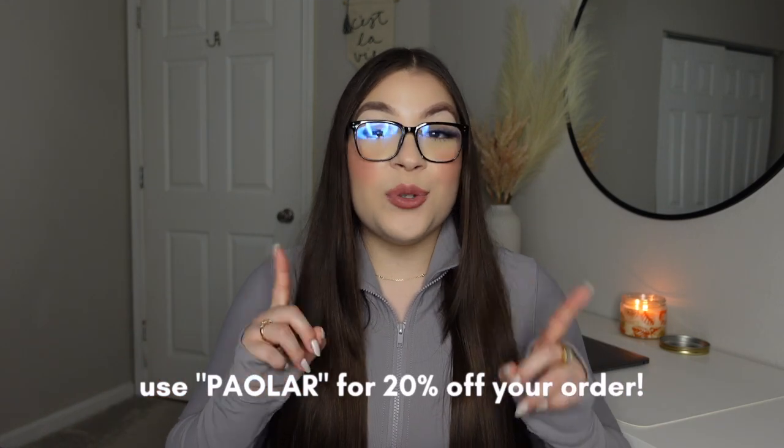I have a code for you guys — it is 'faolaart' and that will get you 20% off your whole purchase. I will have everything from Halara linked in the description down below, with my size and the colors I got everything in, just in case you're interested in any of the pieces. Without further ado, let's get into some winter casual outfit ideas.